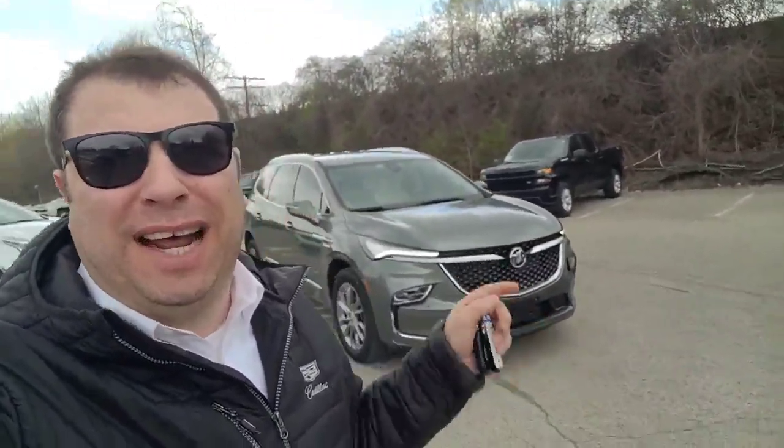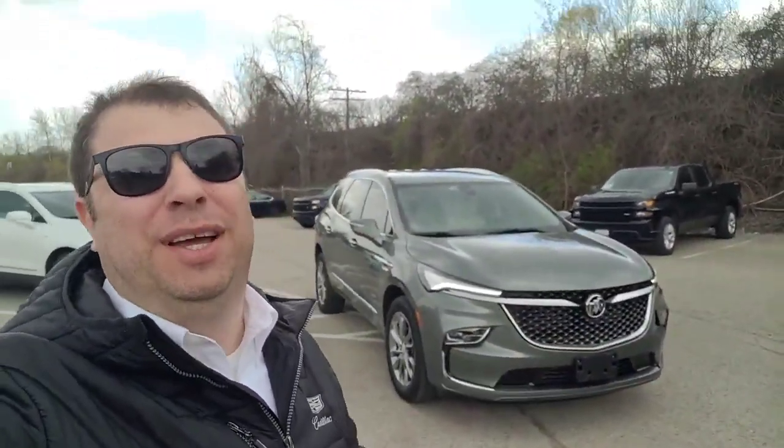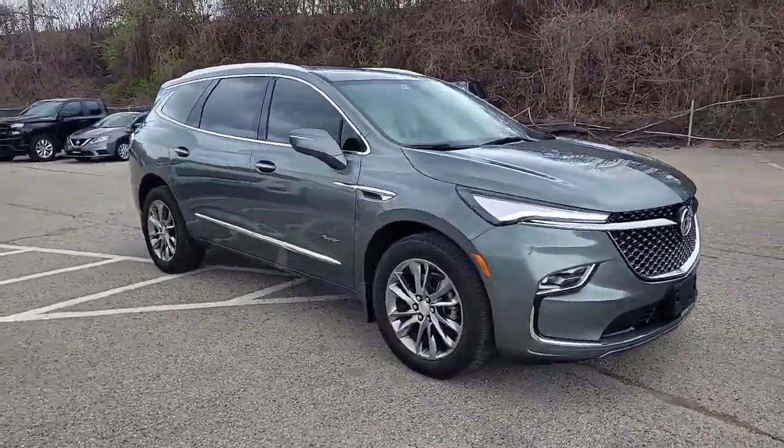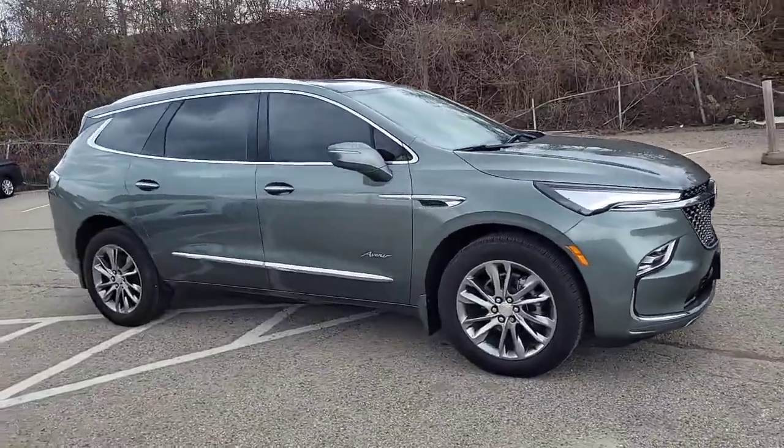If you're looking for a vehicle that has absolutely everything, you clicked on the right video. My name is Kevin Debreta, I'm with Finch Chevrolet Cadillac Buick GMC, and today you are looking at the Buick Enclave Avenir.